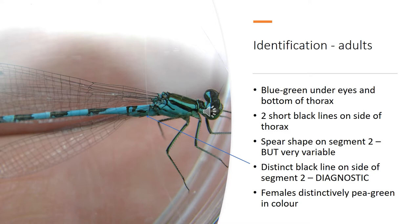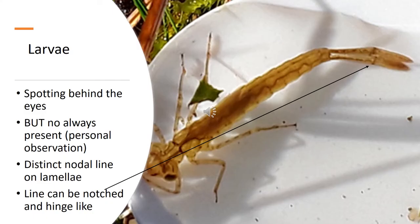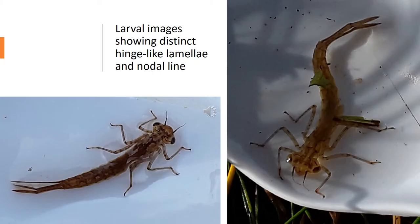Females are a distinctive pea-green colour. The larvae are actually quite easy to identify. Using a hand lens at times 10, you can find distinct spotting behind the eyes, though during the work I did at the end of last year, I didn't always see this present in quite a lot of the larvae I sampled. But the key thing to look at is on the lamellae — there's a very clearly evident nodal line, and this is notched and quite hinge-like.